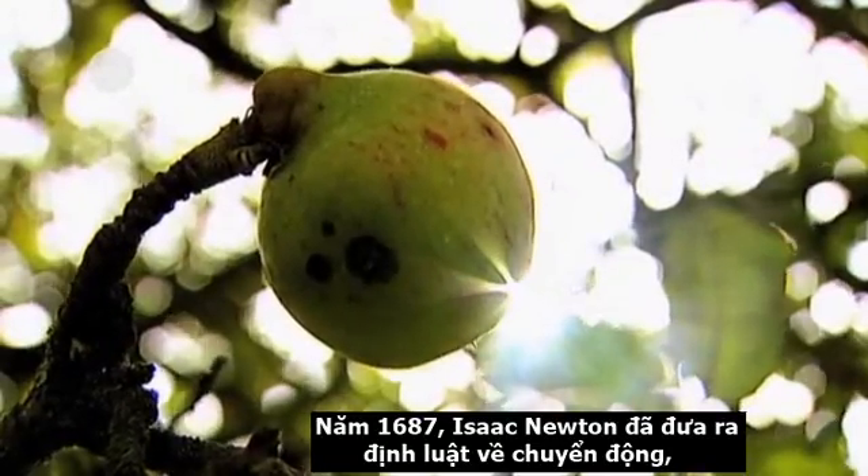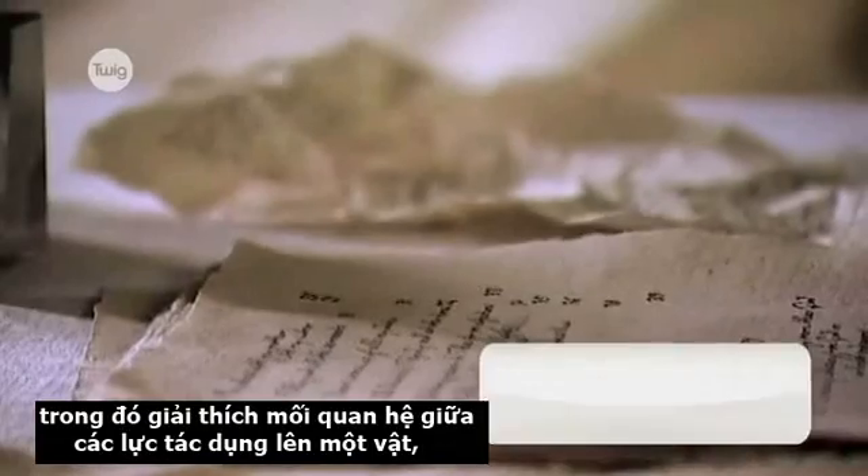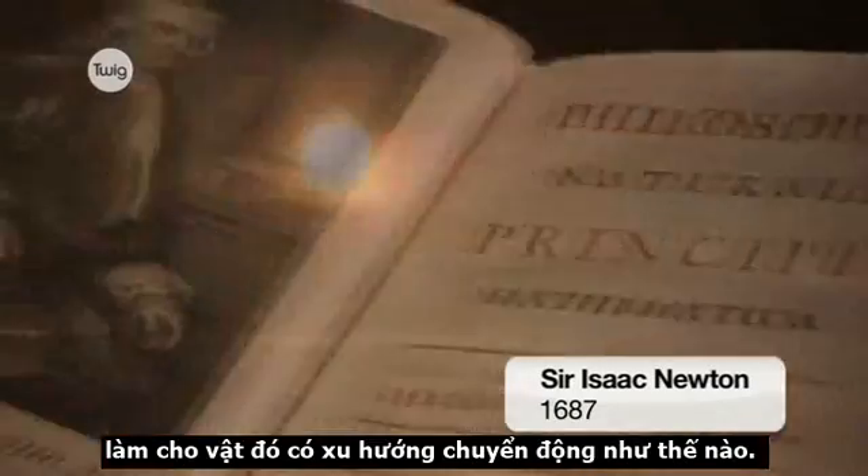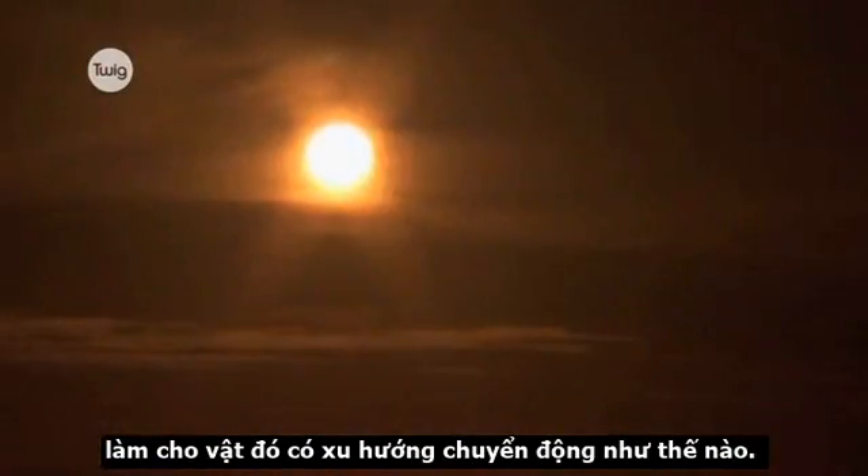In 1687, Sir Isaac Newton published his Laws of Motion, which explained the relationship between the forces acting on an object and how the object will move.